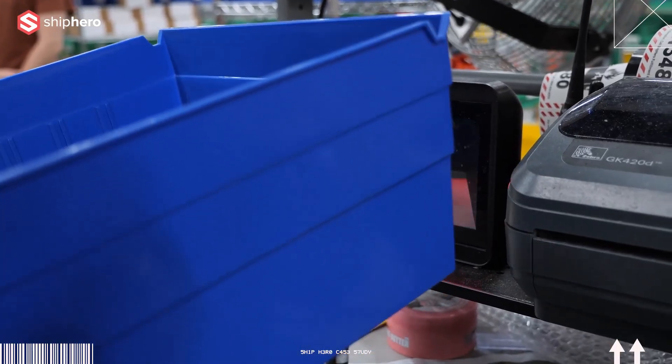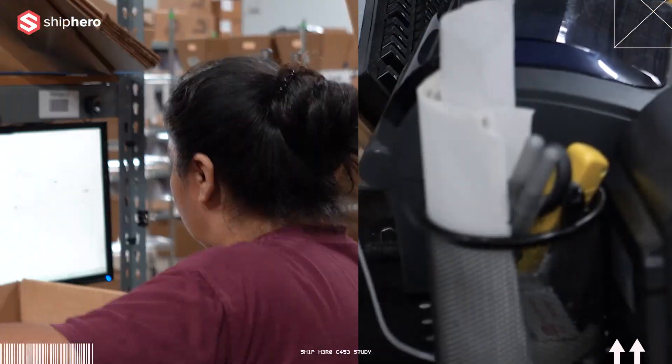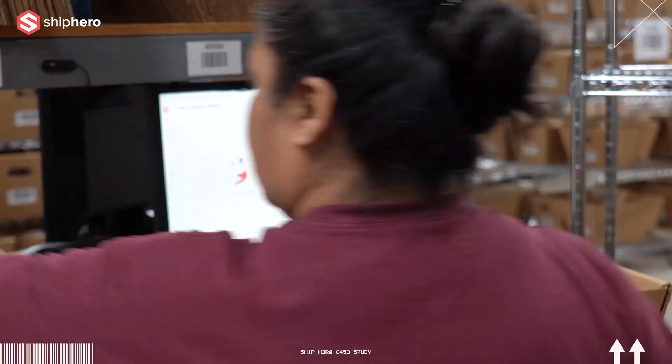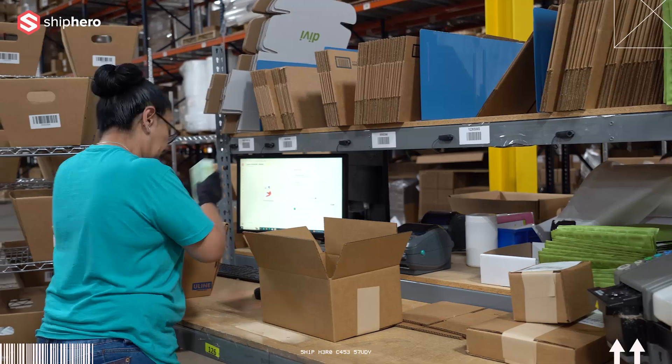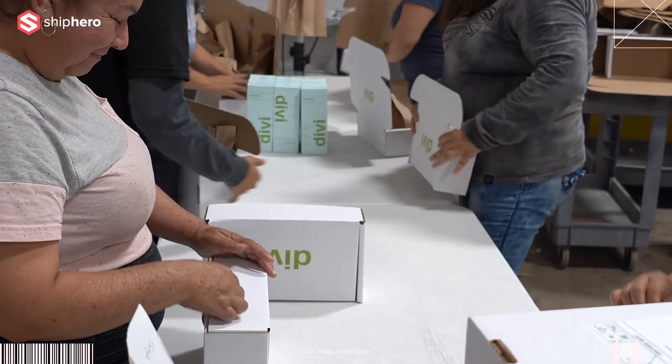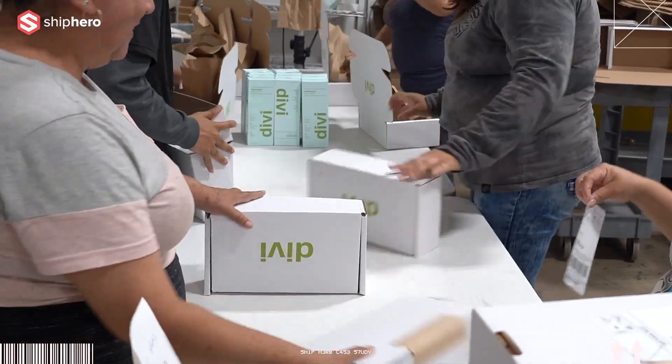We've never had a problem with the system being wrong in inventory that we can't fix, or that ShipHero hasn't been able to fix with us, which has been phenomenal. When you talk about pack outs, every scan is reliable — we've never had a scan breakdown. We can see it in our labor tools, and I can walk out to a pack station and see that order actually being packed out immediately right then and there.